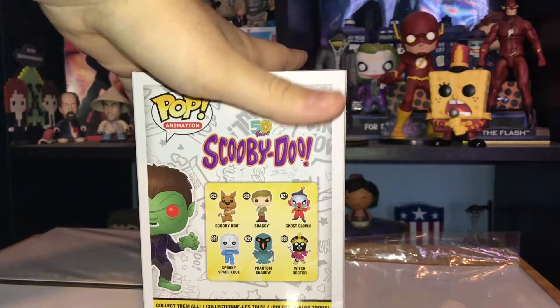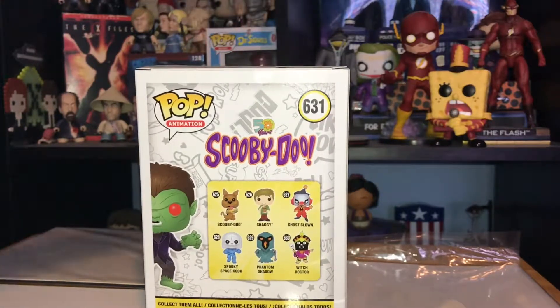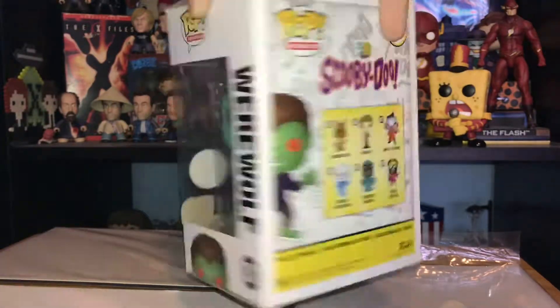There are three Funko Shop exclusives so far: Werewolf, Captain Cutler, and Scrappy-Doo. I did not get Captain Cutler, nor did I get Scrappy-Doo, but I did get the Werewolf.